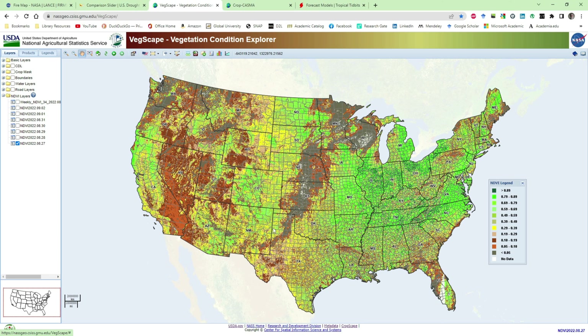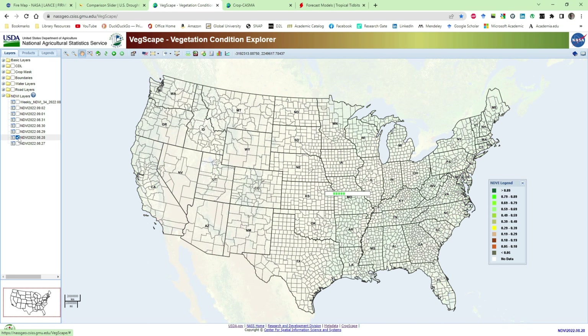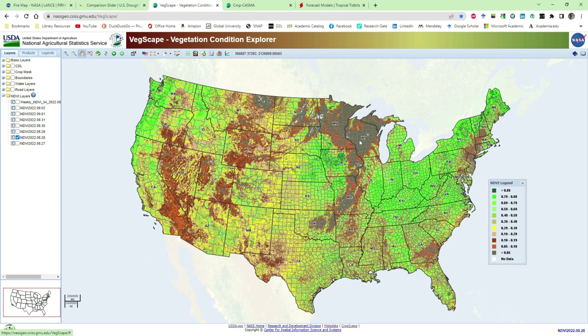Most of the corn-growing region in the US is showing vigorous growth, even down into Nebraska. A lot of this area down here is irrigated, and there is likely some irrigation in neighboring areas as well.